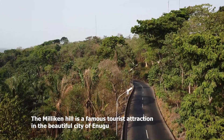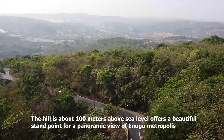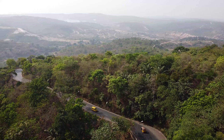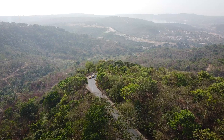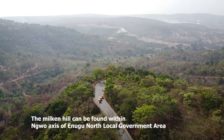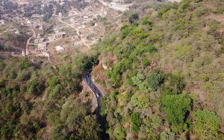The Miliken Hill is a famous tourist attraction in the beautiful city of Enugu. The hill, which is about 100 meters above sea level, offers a beautiful standpoint for a panoramic view of Enugu metropolis. At the foot of the hill is the first trail that leads into the city of Enugu. Beneath the hills are tunnels, coal mines, as well as the Eva Valley. The Miliken Hill can be found within Ngwo, Enugu North Local Government Area.